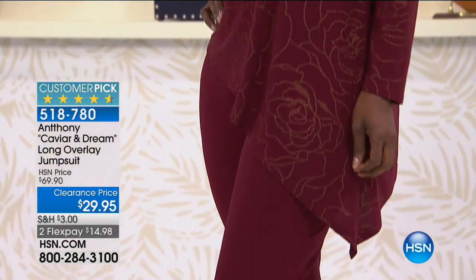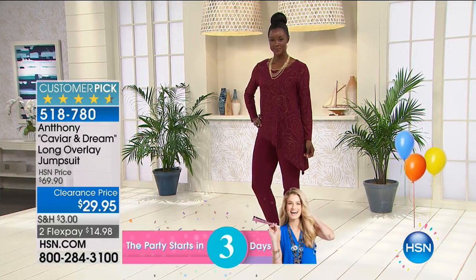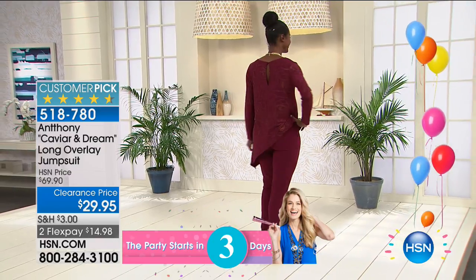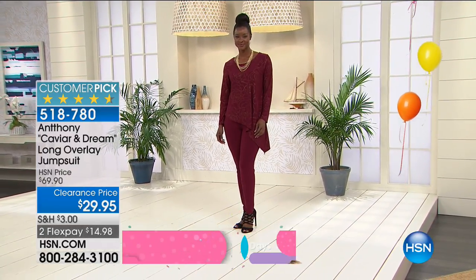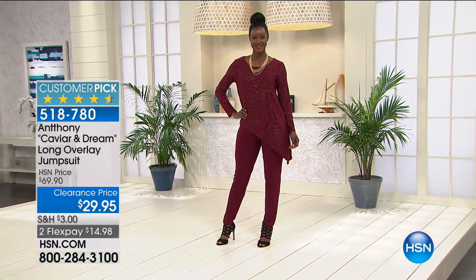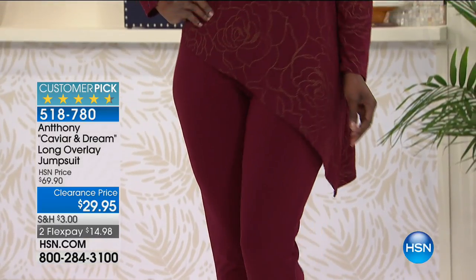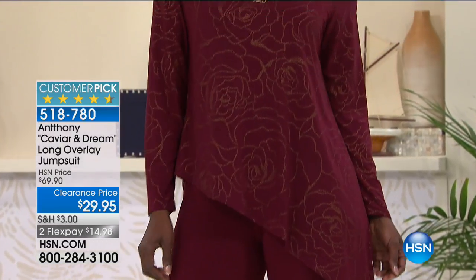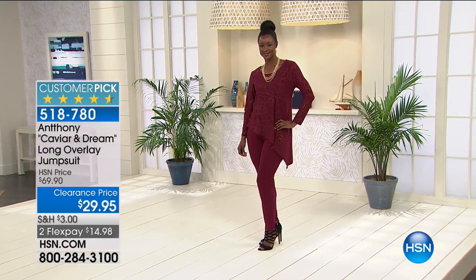It's called Caviar and Dream, and that's how Jojo feels right now — she's ready for caviar, ready for a dreamy man to walk into her life. Look at how cute that is. It looks like a top with a separate pair of pants, but the best part is it's an all-in-one. You step into the top, slide the whole thing up, and you get one total outfit, one complete look in either the black or the wine.